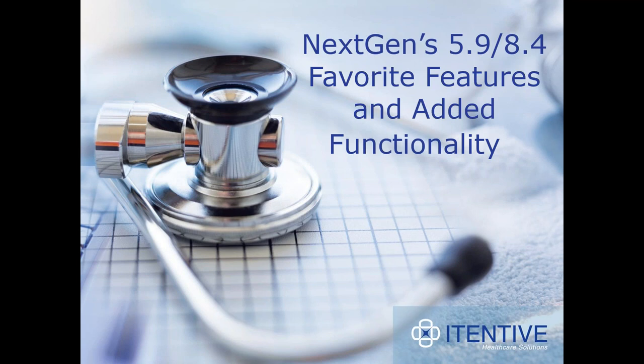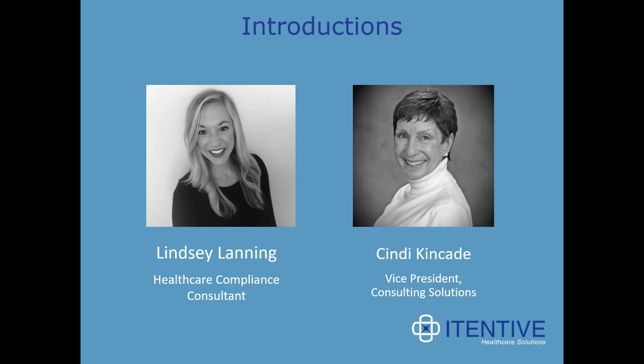I'd like to introduce our presenters for today. Lindsay Lanning is our Healthcare Compliance Consultant at Itenev, and Cindy Kincaid is Vice President of Client Solutions at Itenev. Adam Boron, Solutions Manager at Itenev, will also be available for questions at the end. Adam acted as our boots on the ground, assisting a beta client with their upgrade, so he'll be great for questions. So Cindy, the webinar is all yours.